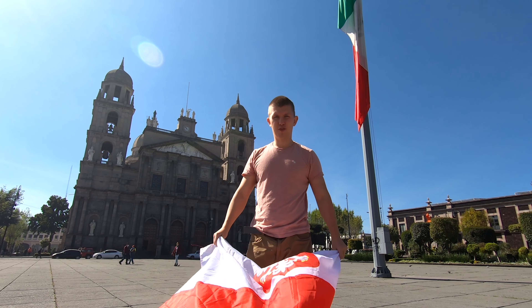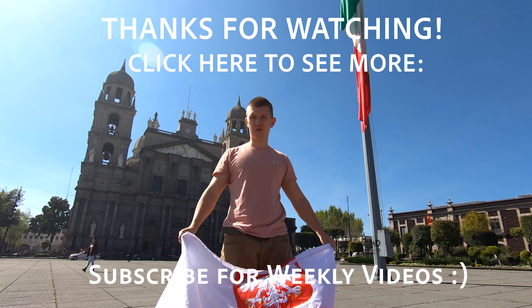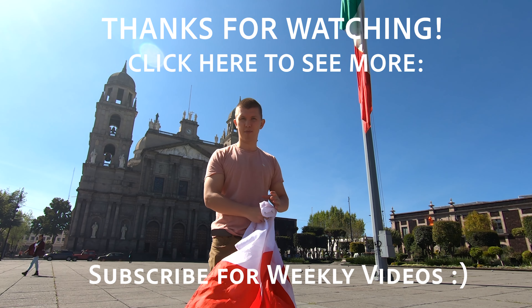We're at the end of our tour in Toluca. We're here at the Zócalo saying goodbye. Thank you for visiting with me this wonderful town, and see you guys from the next place. Ciao!